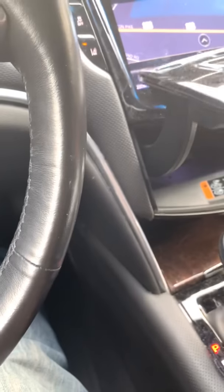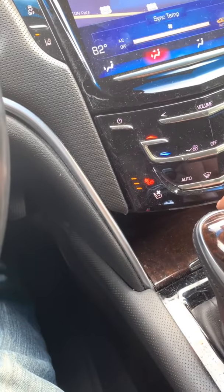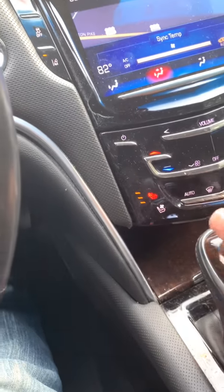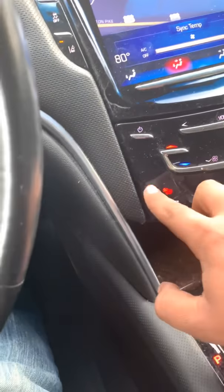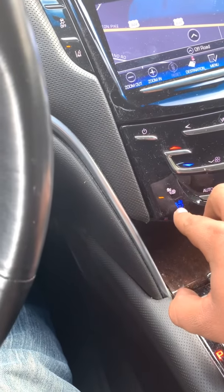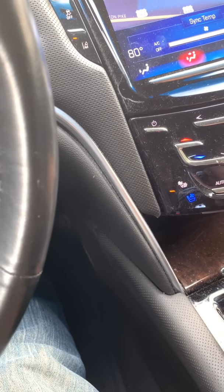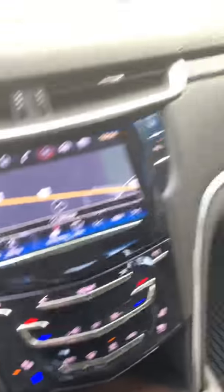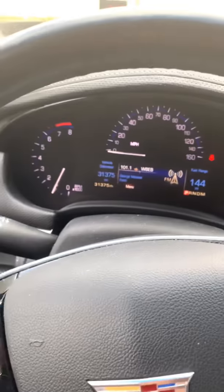Hold on, let me find out how to turn this stuff down — where's the fan? All right, I don't know how to turn that down. But the odometer reads thirty-one thousand three hundred seventy-five miles.